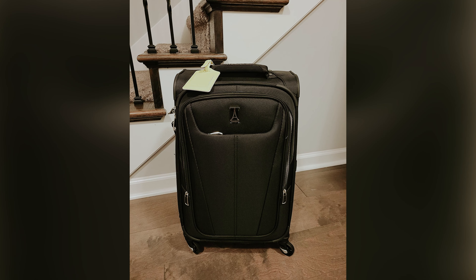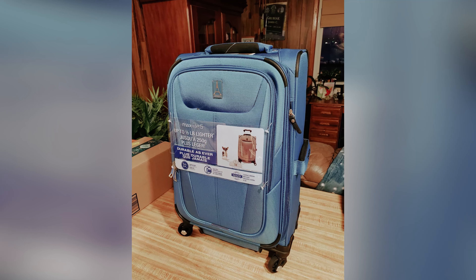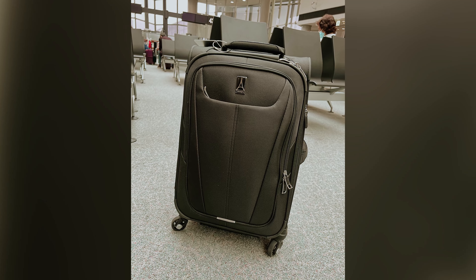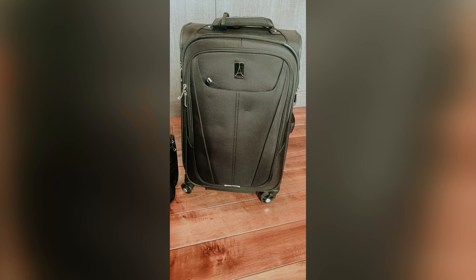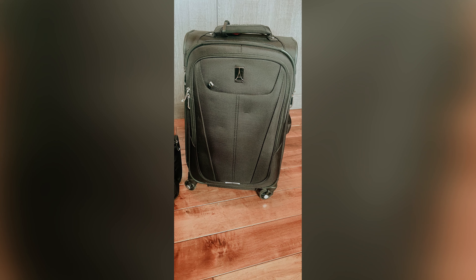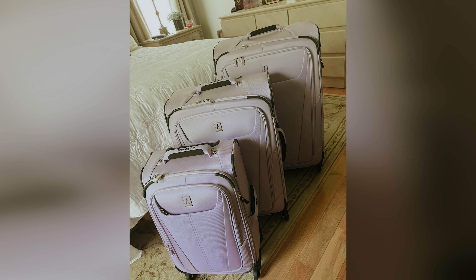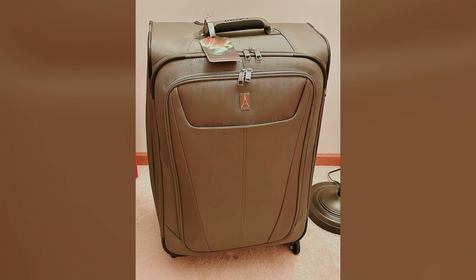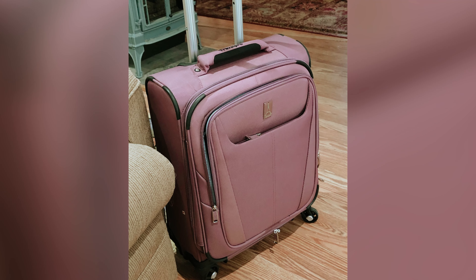Many users, including Fergus, appreciate the spacious interior, allowing you to pack clothing and essentials easily. The reinforced wheels are built to endure various terrains, effortlessly gliding over sand, dirt, and cobblestones without wear. Weight is another crucial factor when choosing a suitcase, especially for those who tend to overpack or have back issues. The MaxLite 5 is designed to be lightweight, ensuring comfortable travel without added strain. By choosing this suitcase, you're investing in a dependable companion that balances style and functionality, making it a top choice for both casual travelers and frequent flyers alike.